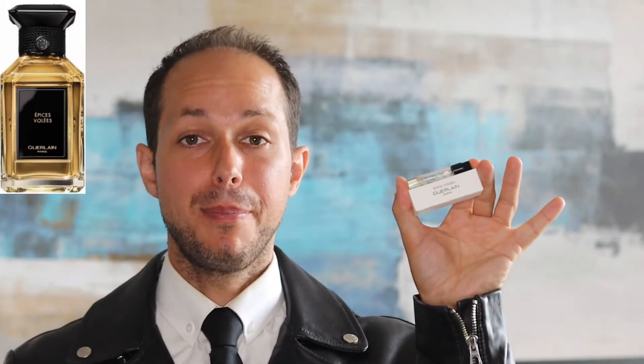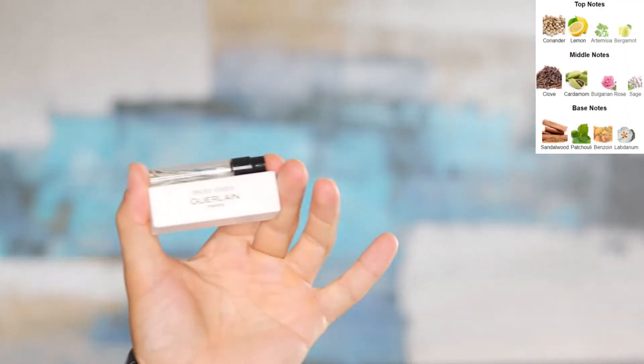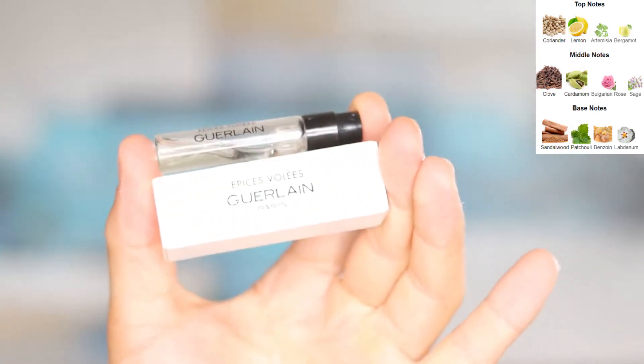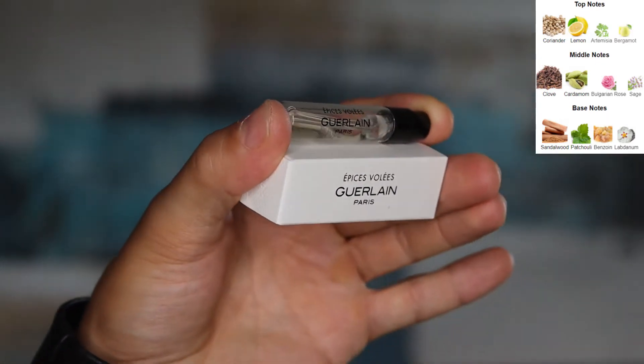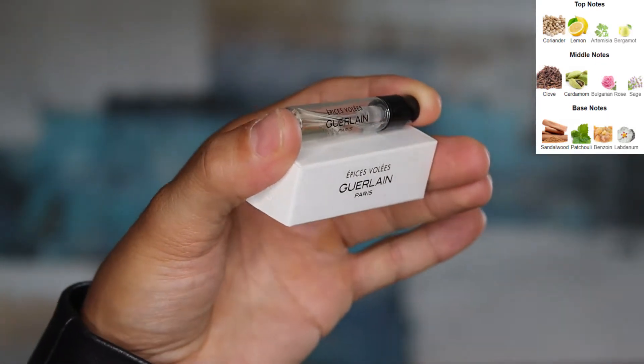Welcome to Fragrance Facts where I give you truthful and tested details on a fragrance so you can learn more about it. My name is Marcus and this is my review on Guerlain's Épices Volées from the Or et la Matière collection. This is a 2021 release classified as a Woody Chypre, composed by Jean-Paul Guerlain, and it's an Eau de Parfum concentration.